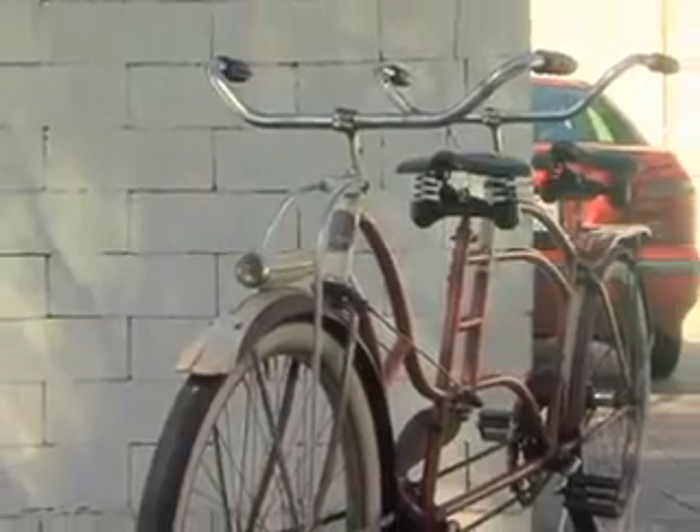It definitely came out in the height of the art deco era. Original paint — it's an old bike that's been around since 1938.